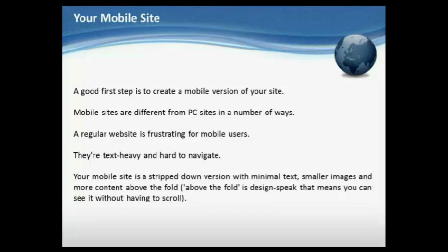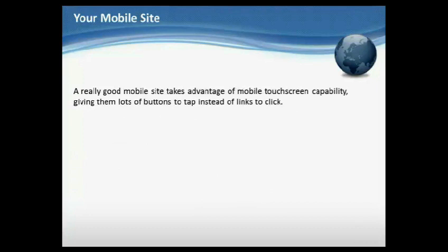Your mobile site is a stripped-down version with minimal text, smaller images, and more content above the fold. Above the fold is design speak — that means you can see it without having to scroll. A really good mobile site takes advantage of mobile touchscreen capability, giving users lots of buttons to tap instead of links to click.